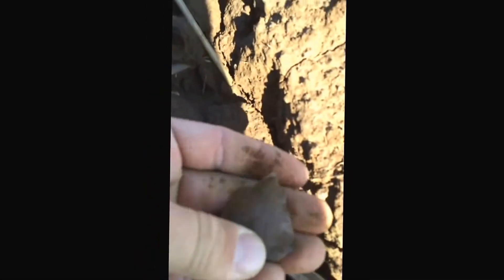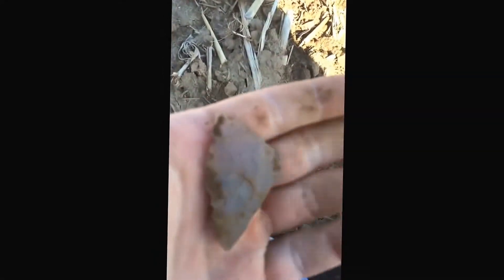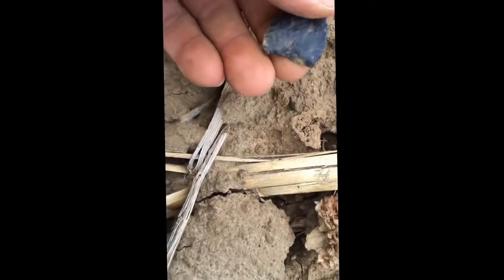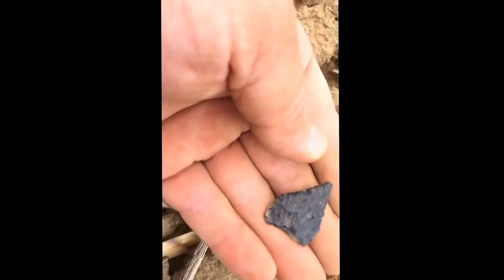That would have been big. I think I might have found another one. Weird crap.